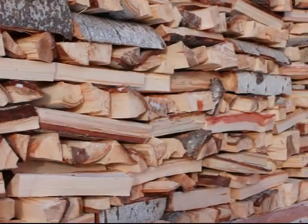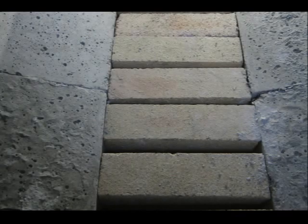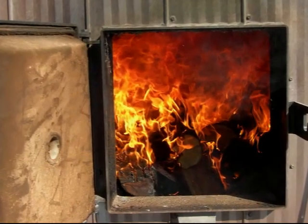It makes the stove burn hotter. Hotter burns mean more complete combustion, and more complete combustion means less wood to generate the same amount of heat. Once the brick gets up to temperature, it holds the heat in, which helps the fire get going again quickly as new fuel is introduced into the burn chamber.